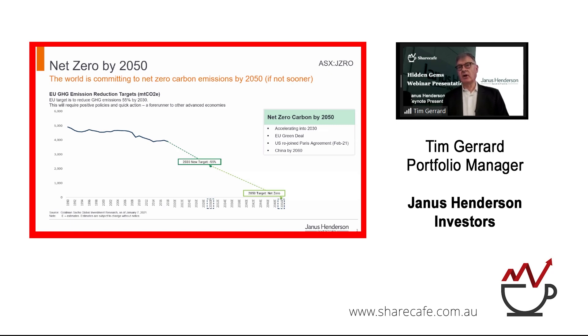Now, America — because of the Inflation Reduction Act — has something like $300 billion of tax credits going in right now in a very practical way to reduce American emissions.